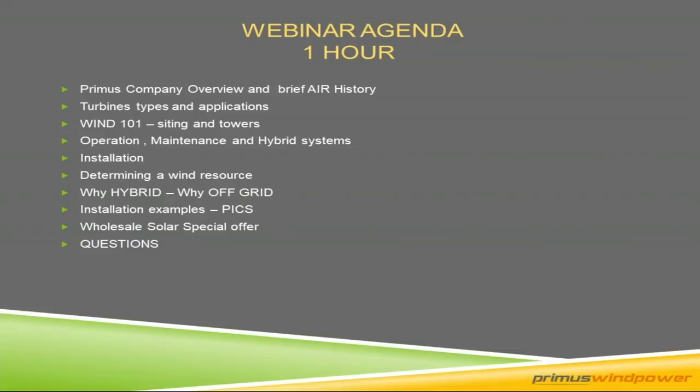Thank you, Josh. I appreciate it. We certainly appreciate Wholesale Solar and their experience in the market, as well as their dedication to education of our customers on wind and solar and hybrid systems. The webinar is going to be about 45 minutes long. The last 15 minutes will be for live questions. I'll give you a quick overview of the company and a brief history of the Air product line, which has been around for over 25 years.